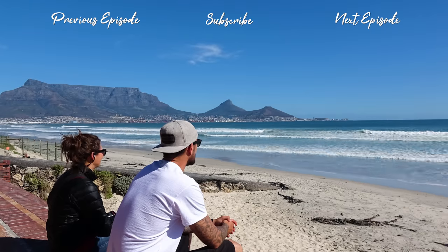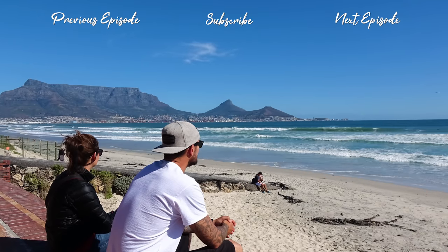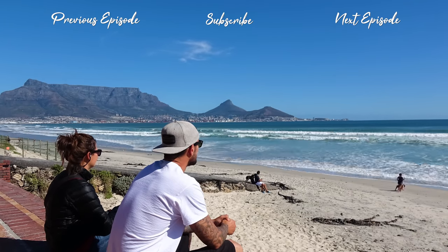If you enjoyed this video, please give us a thumbs up and subscribe to our channel for more exciting adventures.